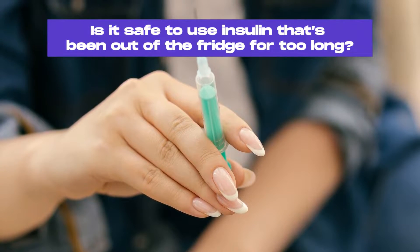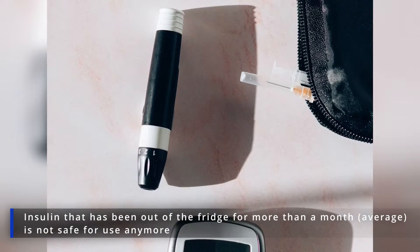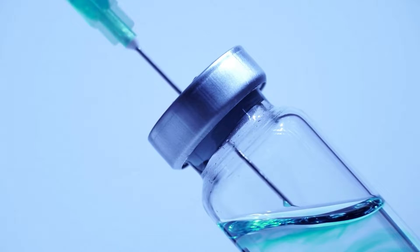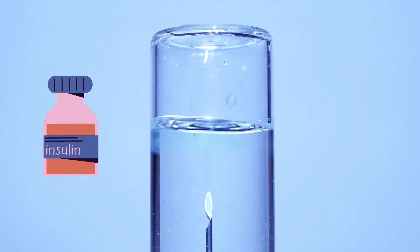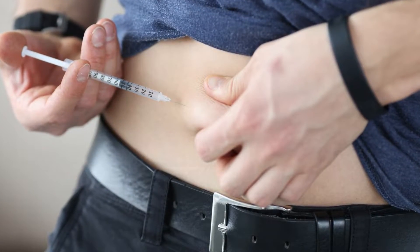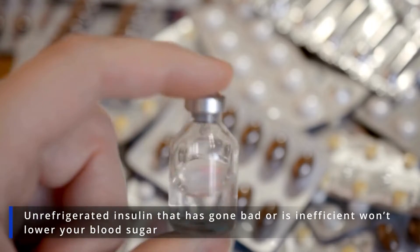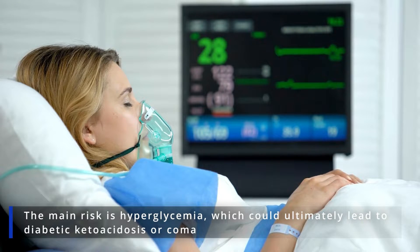Is it safe to use insulin that's been out of the fridge for too long? Insulin that's been out of the fridge for more than a month is not safe for use anymore. While it won't poison you or make you sick, the manufacturer can't guarantee its effectiveness. Simply put, using insulin that's been out of the fridge for too long is like injecting water — it just does not work or deliver its full potential. Unrefrigerated insulin that's gone bad won't lower your blood sugar. The main risk is hyperglycemia, which could ultimately lead to diabetic ketoacidosis or coma.